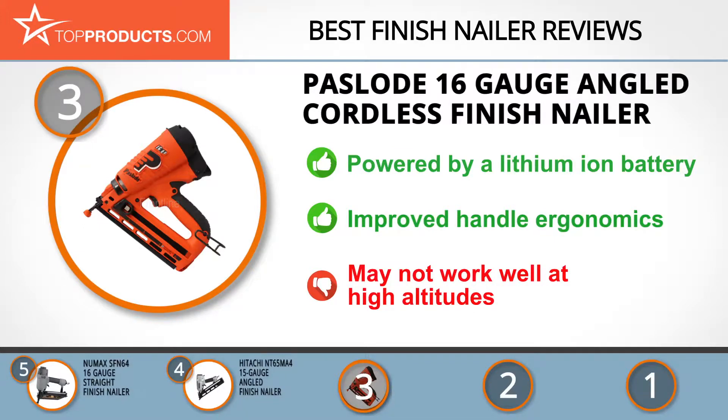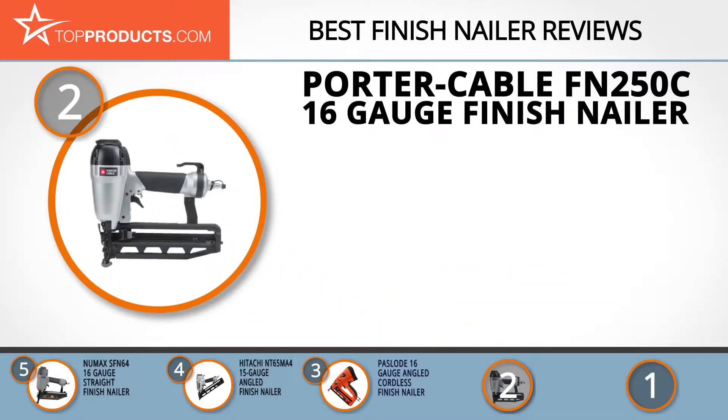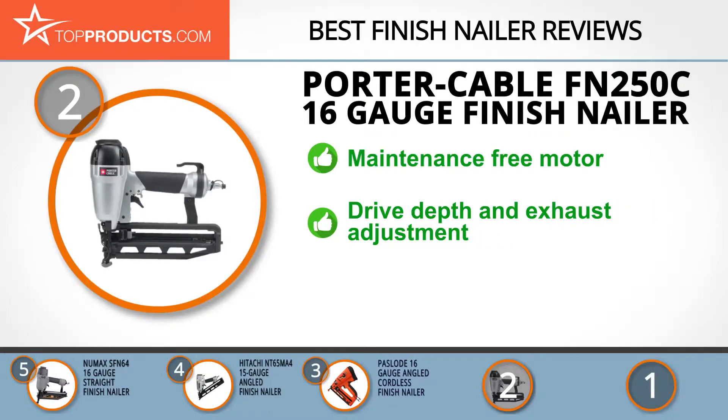When choosing the right finish nailer, budget can be an important consideration, and our number two pick, the Porter Cable FN 250C 16-gauge finish nailer, takes the spot for best value. An all-American company founded over 111 years ago and today a subsidiary of Stanley Black & Decker, Porter Cable is noted for its contributions to the power tool arena. The Porter Cable FN 250C 16-gauge finish nailer is a tool that doesn't cost an arm and a leg yet comes with a rich set of features including a motor designed for superior service life.